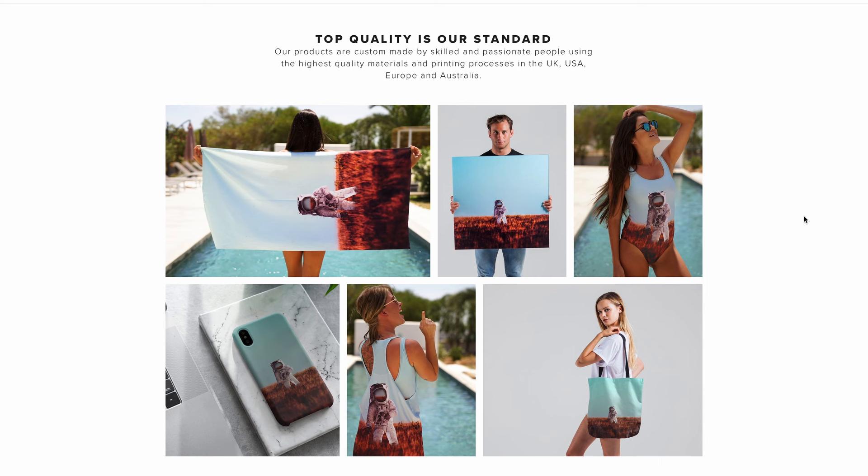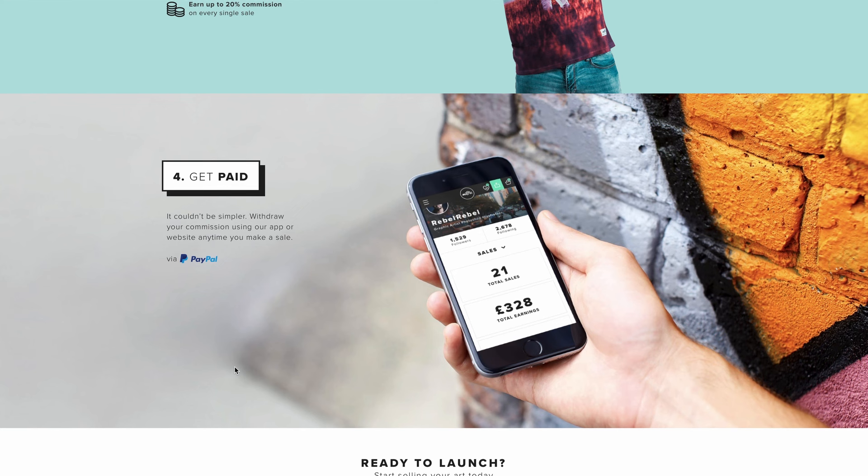What I love about this website is that it is not just another stock photo website. They actually do things differently by taking your photos and turning them into beautiful products that their customers will love. You can check them out on Instagram to see more about what they're about. It's pretty much a print-on-demand service where they take images from people like you, put them on their products, and sell them to their customers. If you have a passion for taking photos with your smartphone and can do it in a way that others can't, you can make a lot of money on this website.